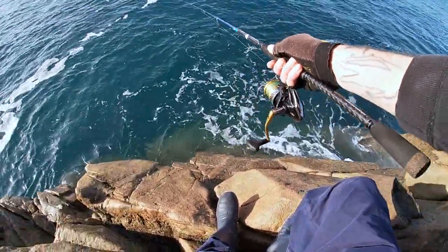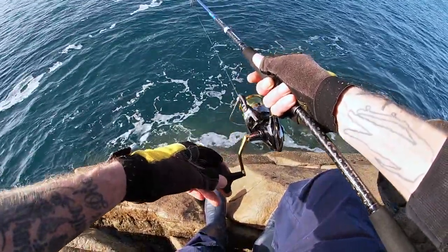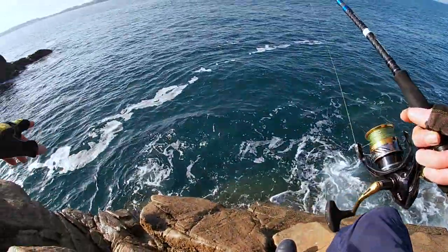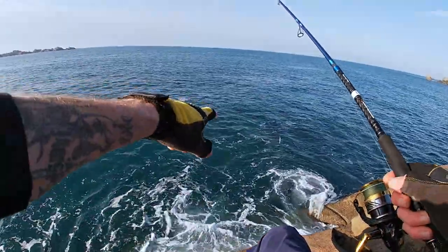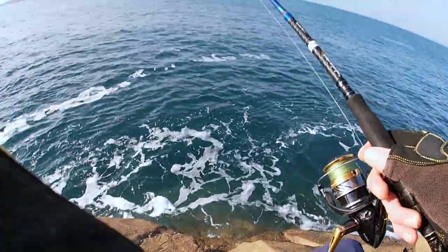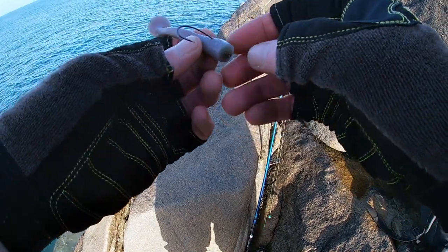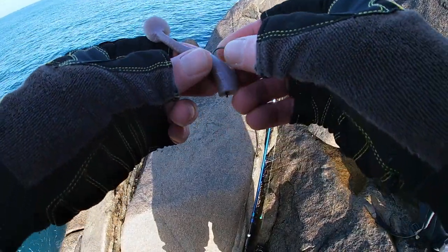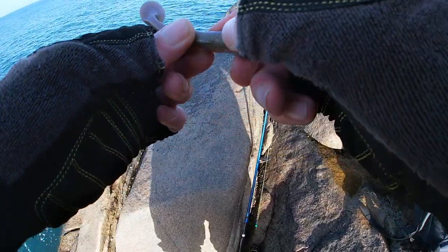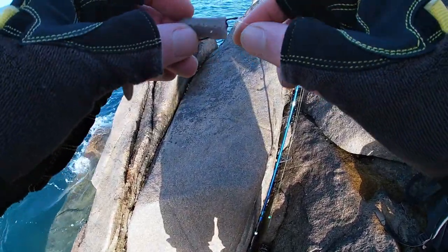I have some heavier weights with me which I can switch up to if needed. You get a lot of swell that comes in here — you can probably see it rolling in — it bounces off all the rocks and just creates a big undercurrent. Well, what a start — probably the worst possible start. Second cast, snagged up, couldn't get it back. So on with a new rig.